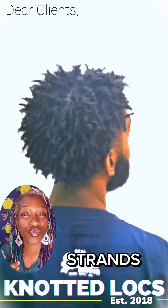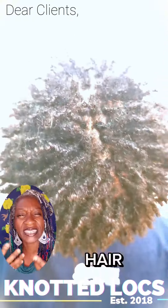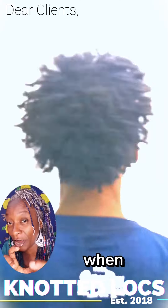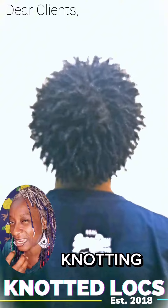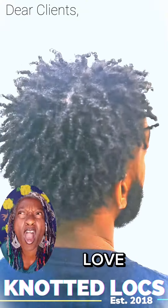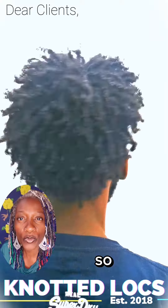I'm responding to what the strands need, what the hair tells me it needs. I remember the texture of the hair when I'm creating; I remember the texture of the hair that I'm actually knotting, and I try to always allow that to come through. That's why I love regrowth.